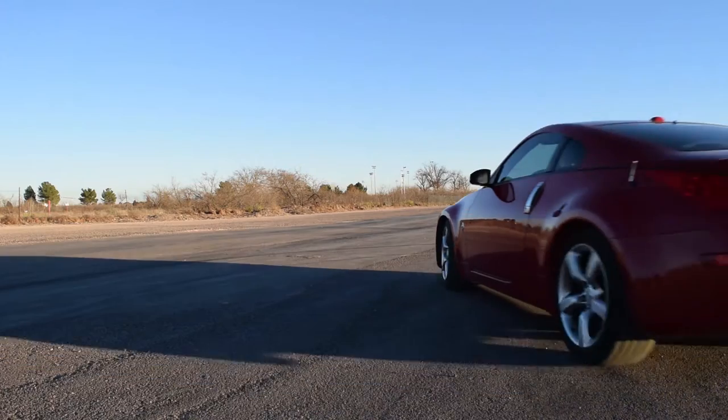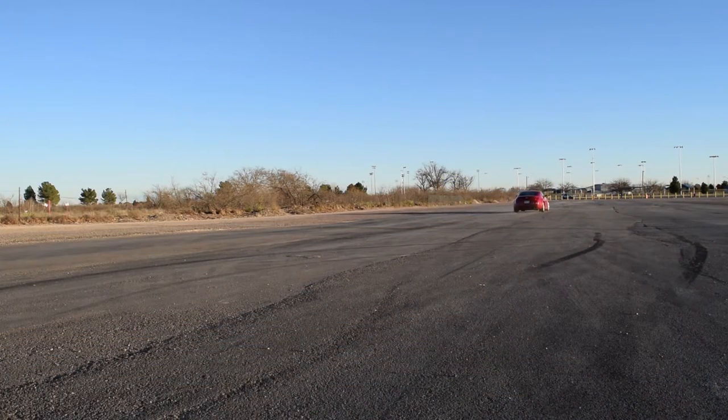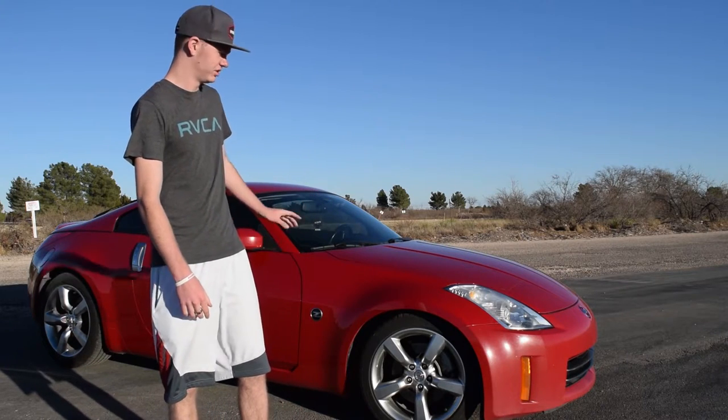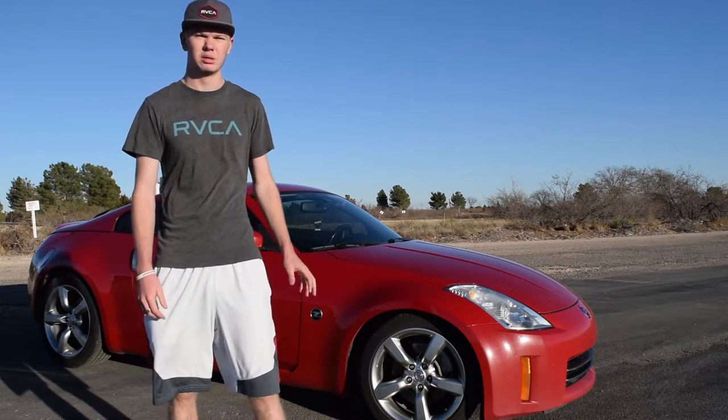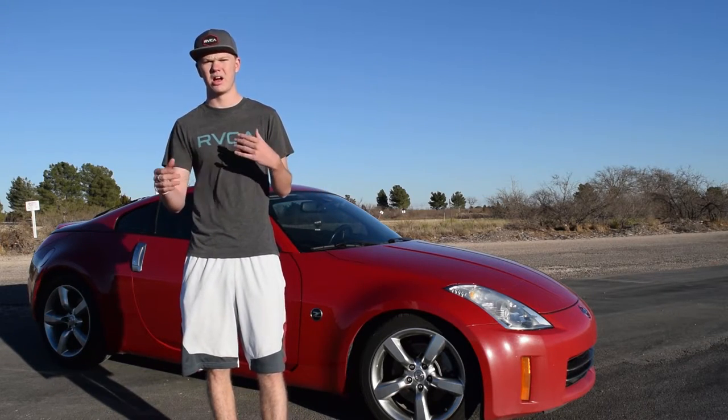It only had 83,000 miles on it. It was a single owner — he had been the only person to own it and kept up on all the records. It wasn't a really fancy house, but it was a nice, well-kept house. The car was super clean, just everything was super clean about it. He also had a Toyota FJ Cruiser, so I felt pretty confident in this guy.